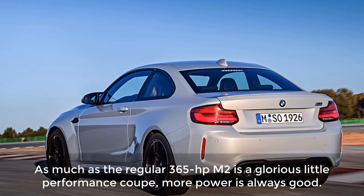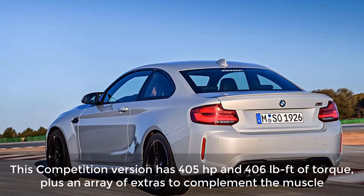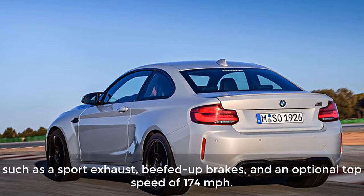What changed? As much as the regular 365-horsepower M2 is a glorious little performance coupe, more power is always good. This competition version has 405 horsepower and 406 pound-feet of torque, plus an array of extras to complement the muscle — such as a sport exhaust, beefed-up brakes, and an optional top speed of 174 miles per hour.